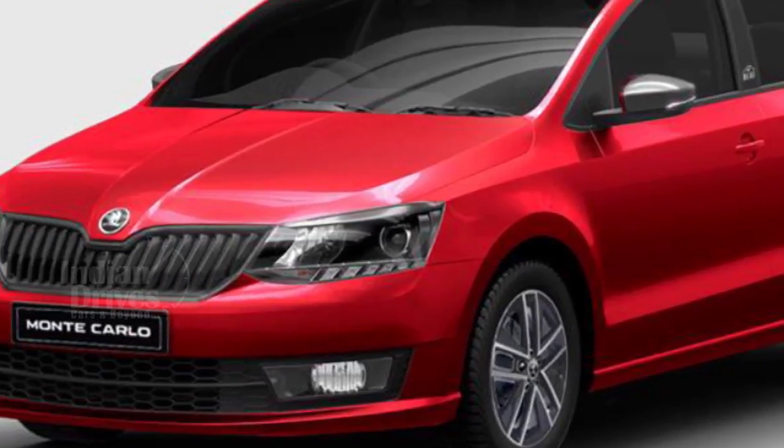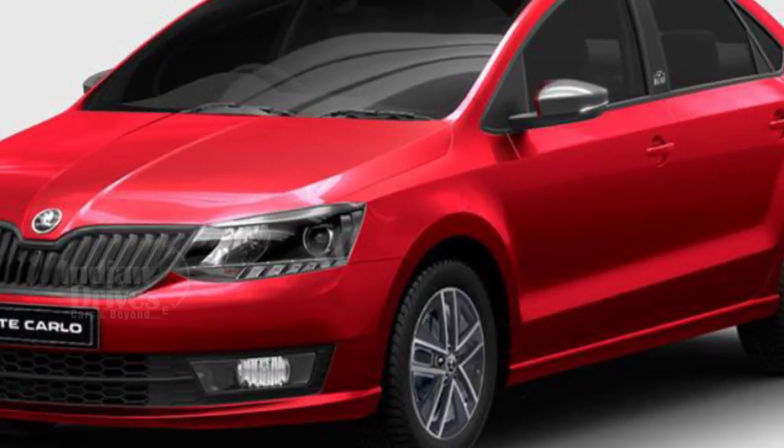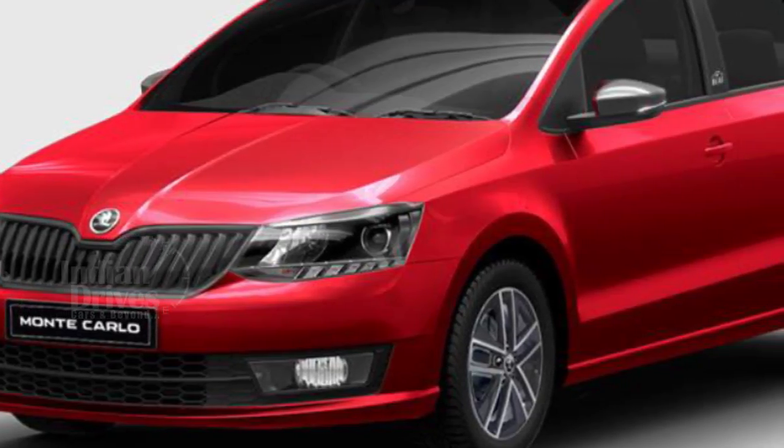The Monte Carlo edition of the Rapid will have a shiny red exterior paint scheme with a black grille. Use of chrome can be seen in the projector headlights as well as in the new dual-tone 16-inch alloy wheels.